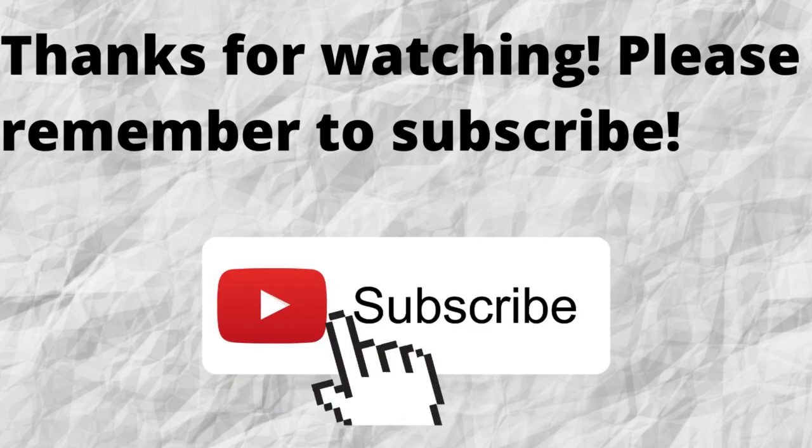Thanks again for watching, thanks for listening. Also, don't forget to subscribe to my channel if you haven't done so already. Just press the subscribe button below this video. That way, when I put out content in the future, you won't miss out on any of it. So please remember to subscribe.